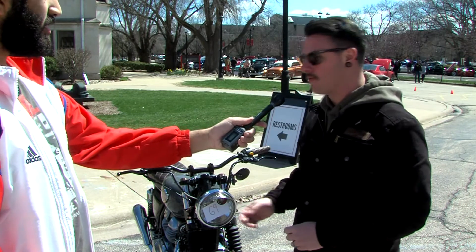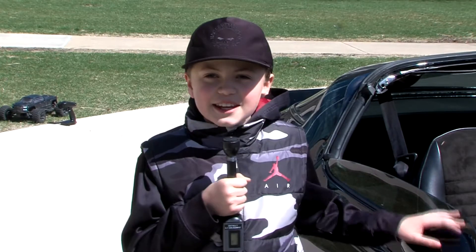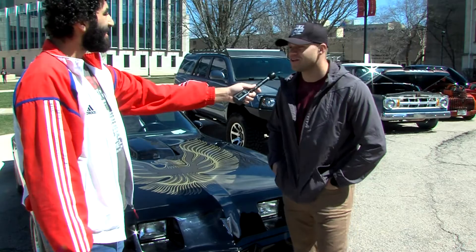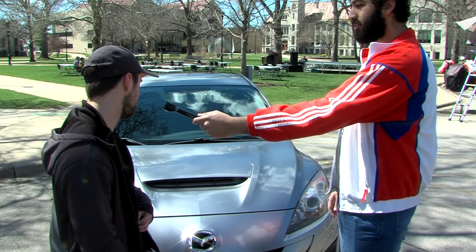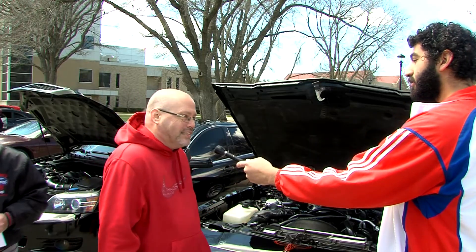My name is Travis, and this is a 2021 Royal Enfield Interceptor 650. My name is Desi Swanson. This is a 1981 Trans Am, and my favorite movie is Smokey the Bandit. This is my 2010 Mazda Speed 3. This is a 1988 Monte Carlo SS.